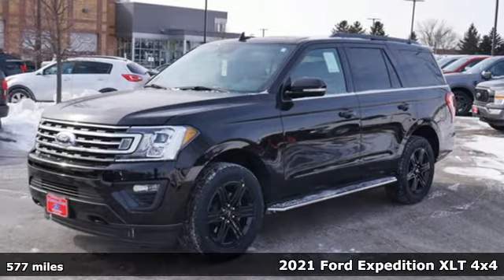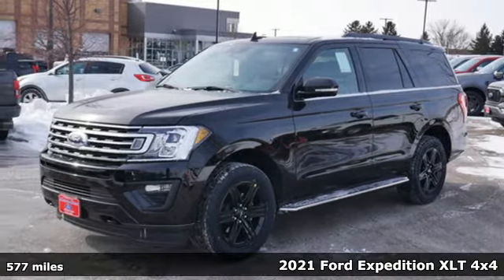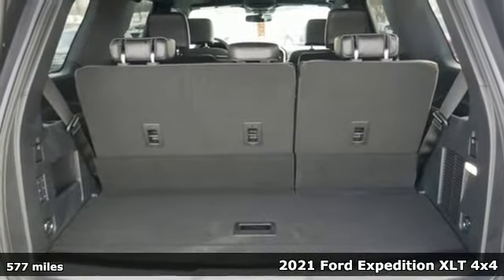Here's a 2021 Ford Expedition. This Expedition can handle a boatload of people and the boat, too.